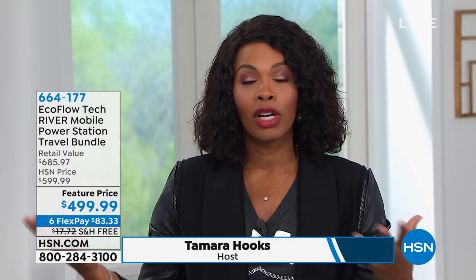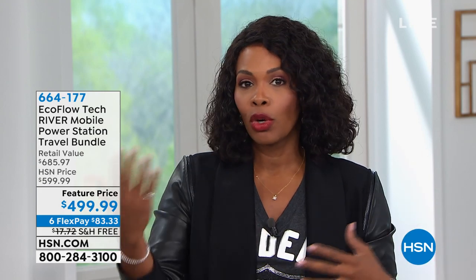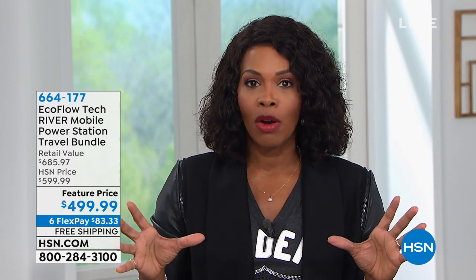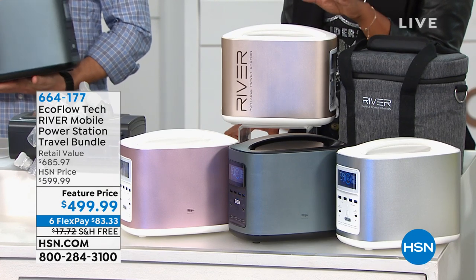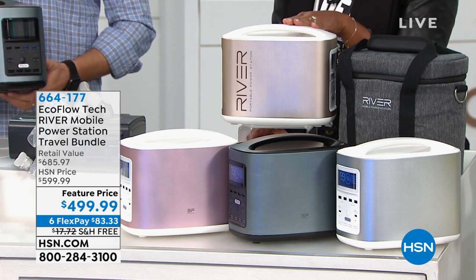A natural disaster — maybe it's a hurricane, we've all kind of lived through that over the last couple of weeks — whether they're hurricanes, tornadoes, or just a power outage, or maybe you just need power in the palm of your hand. We've got a way for you to not have to worry about the lights going out. And it's all courtesy of EcoFlow, the Tech River Mobile Power Station.